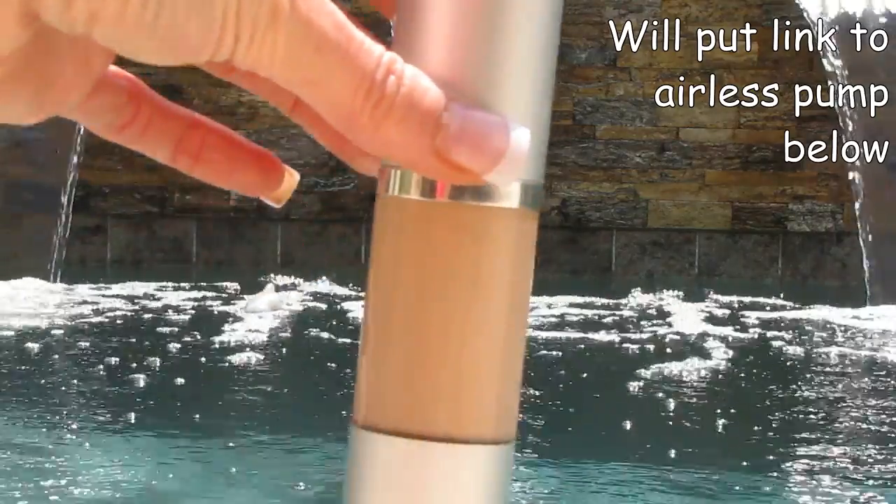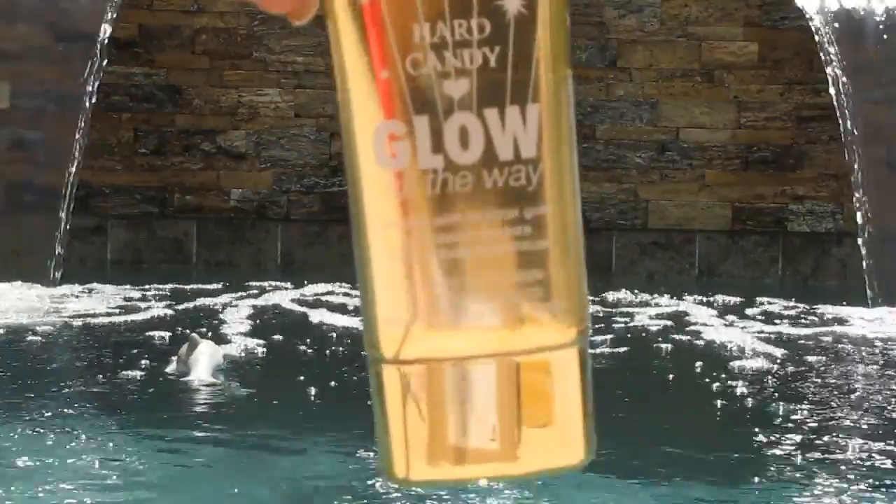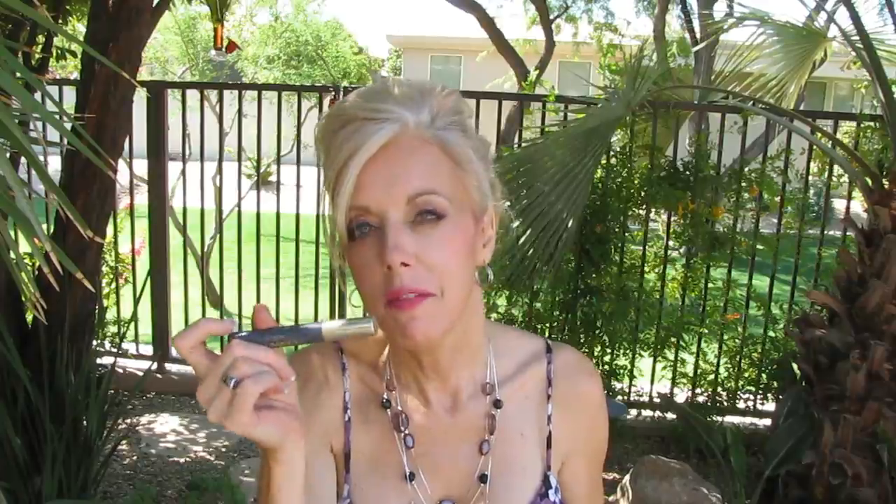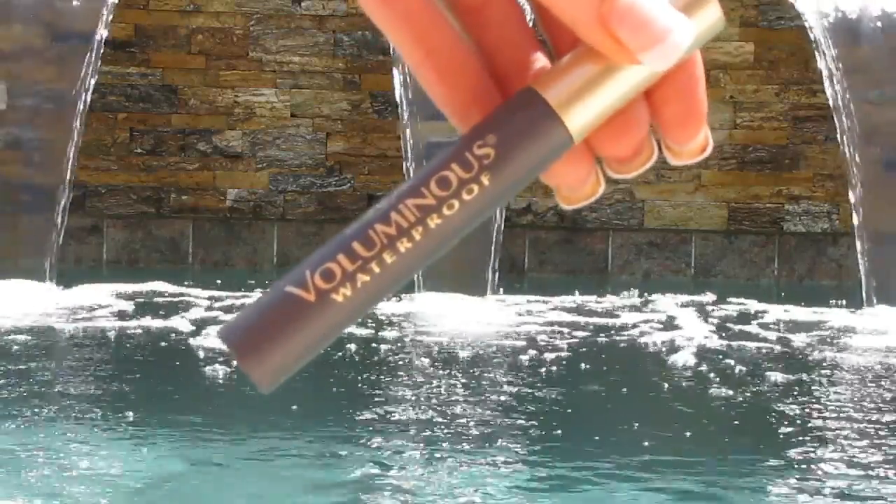Revlon Colorstay foundation — would not be without it — also my Hard Candy glow. I am going to be taking my Anastasia brow dip pomade because this is going to last even when I go in the water. Waterproof Voluminous mascara for the same reason — it will last when I'm in the water.